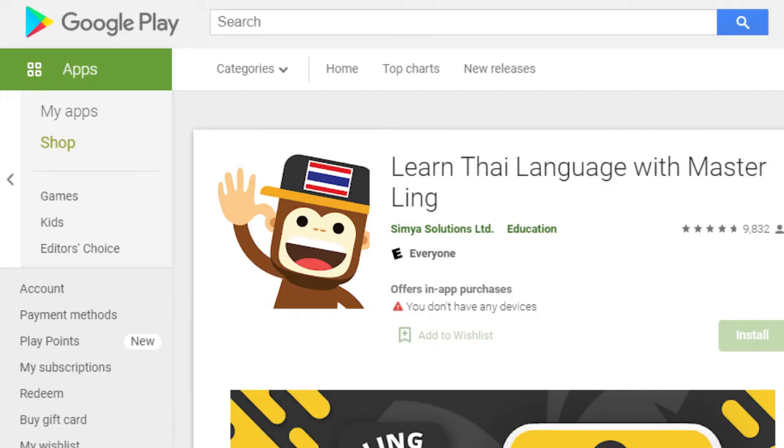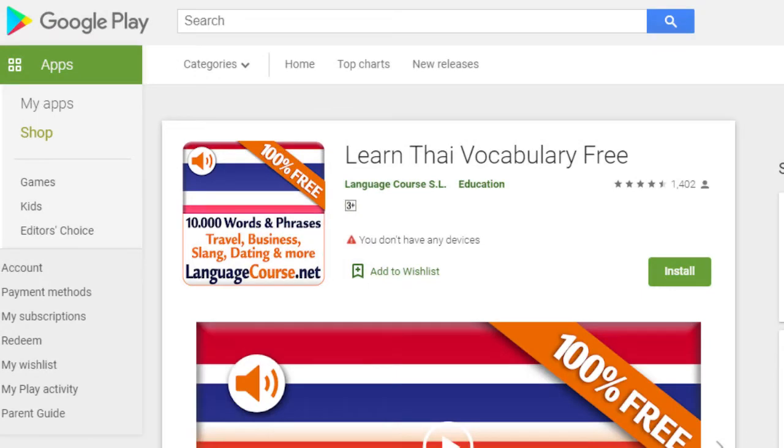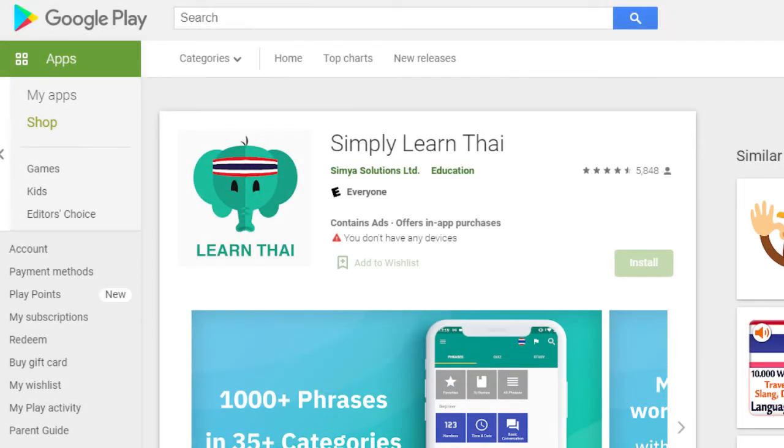There are many apps available to learn the Thai language on the Google Play Store or the Apple Store. You can obtain a reasonable degree of Thai language and grammar on these apps, and many of which are free. Most often, premium features include more complex language, but the free version often includes a good degree of basic knowledge, which is perfect for beginners.